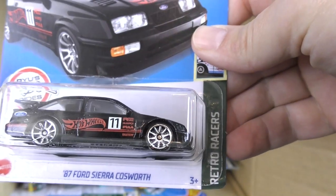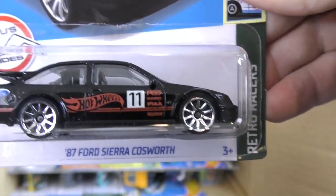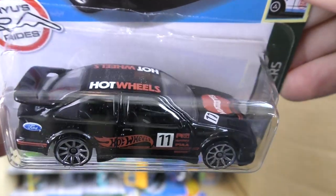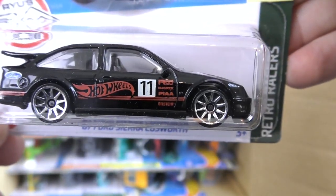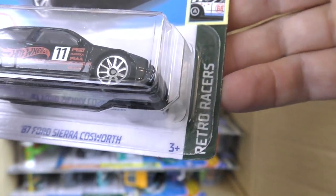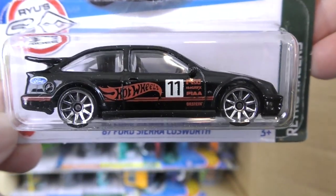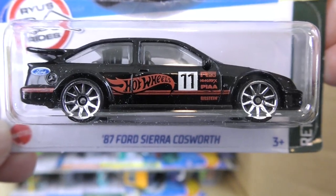This is another one of his designs — the '87 Ford Sierra Cosworth in all black from Retro Racers. That's one of our sets this year — one of ten in the Retro Racers. That Cosworth is pretty cool.